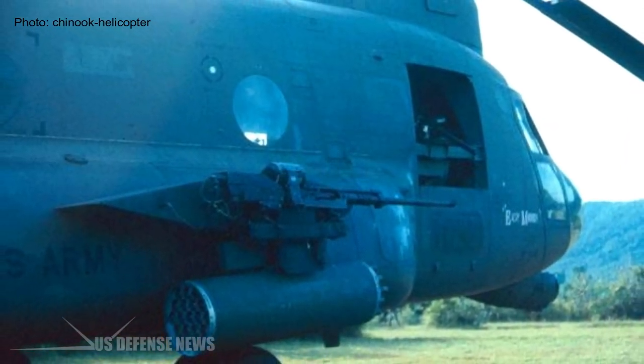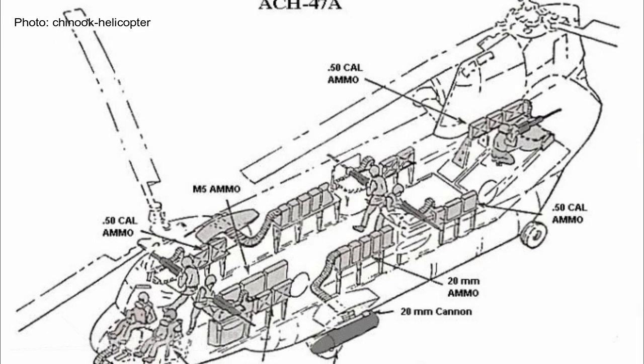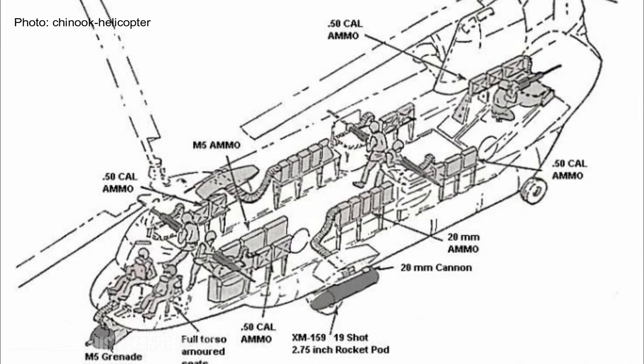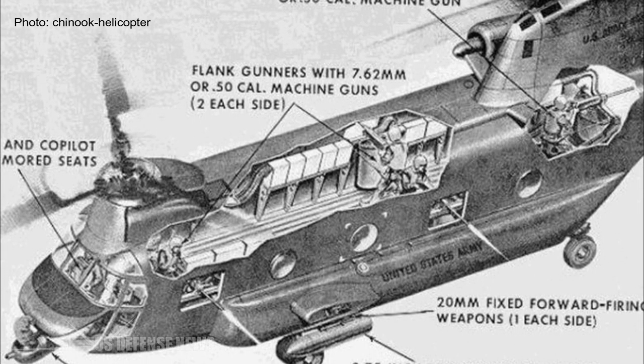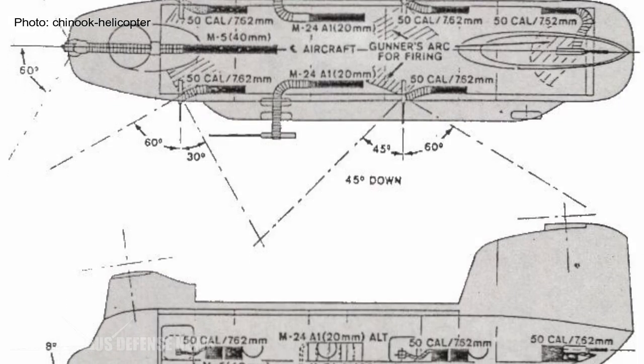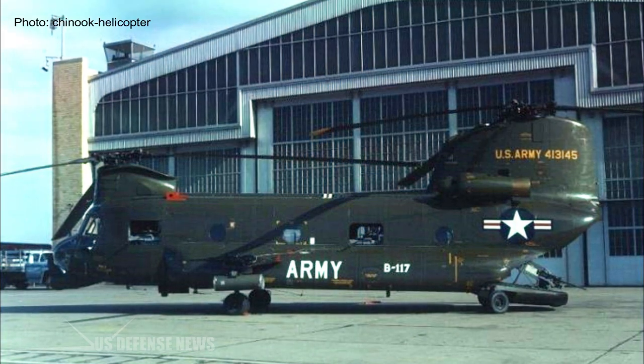Re-designated as CH-47Cs, each bird had a 40mm grenade launcher in a turret, two 20mm cannons, a spot for either a 2.75-inch rocket launcher or 7.62mm rotary minigun, as well as five crew stations that were usually outfitted with .50 caliber machine guns.